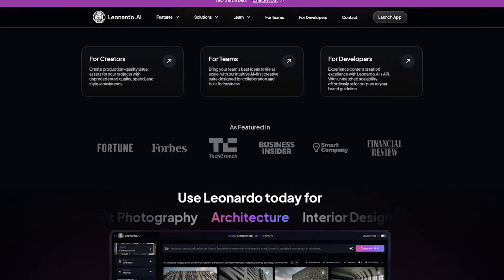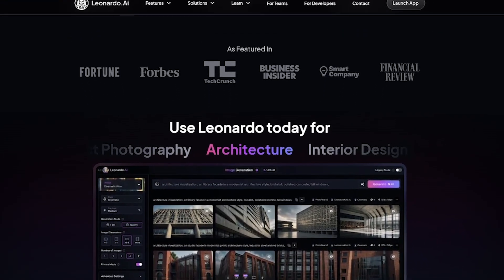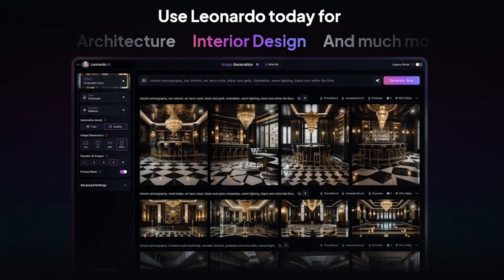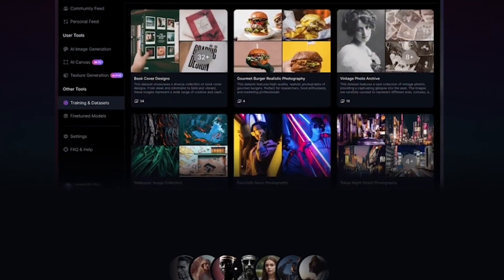Here's how you create with Leonardo AI. Choose from powerful foundation models or train your own. Describe what you want — Leonardo handles the rest. Fine-tune, upscale, or remix with built-in tools.